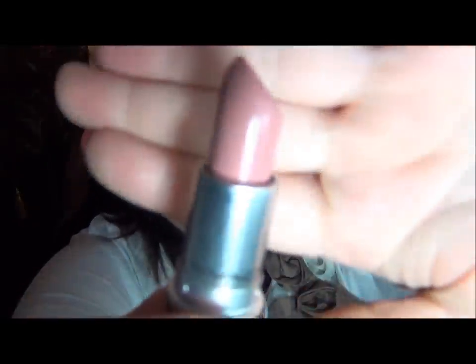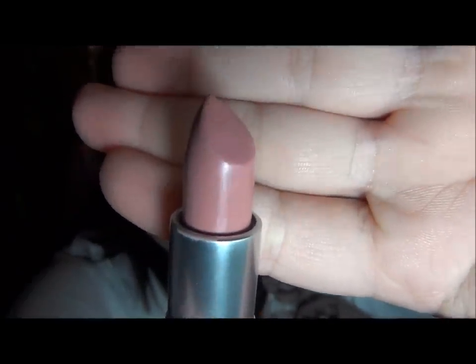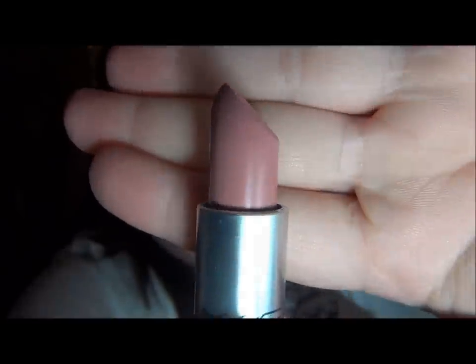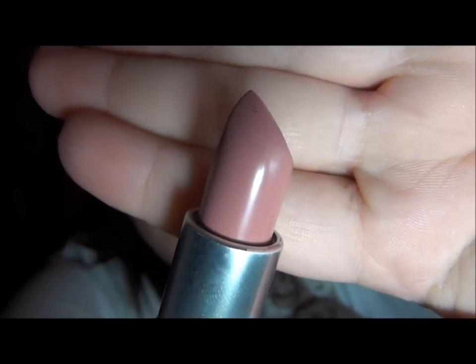The next color I have is a Cream Sheen finish — it's called Cream Cup. It's a nice, soft, nude pink. That's basically all I can really explain about it; there's no sparkle to it, just a creamy, soft lipstick.